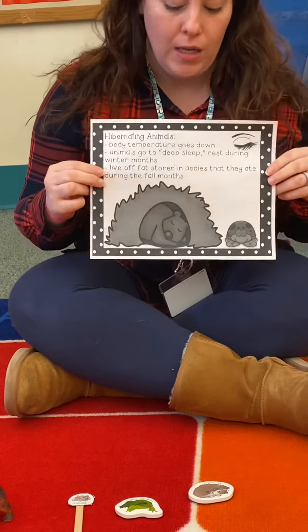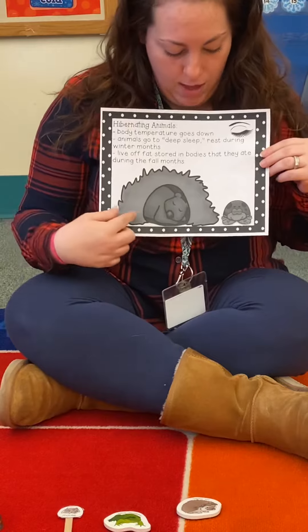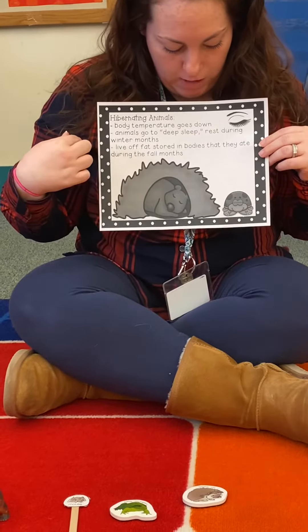They don't wake up to eat. They're just sleeping. They live off of the fat stored in their body that they ate before they go to sleep. You can see this bear — he's sleeping in his cave.